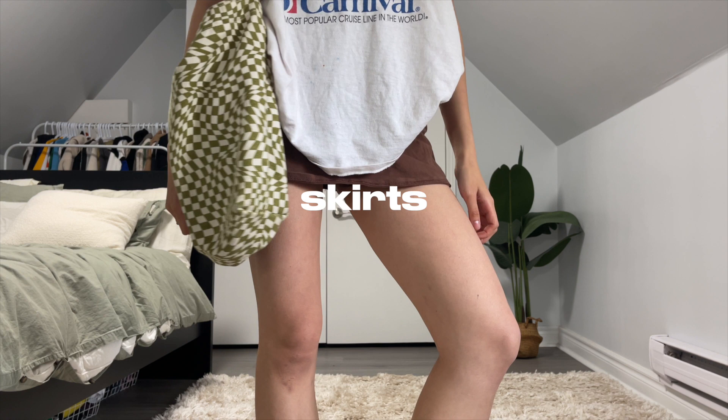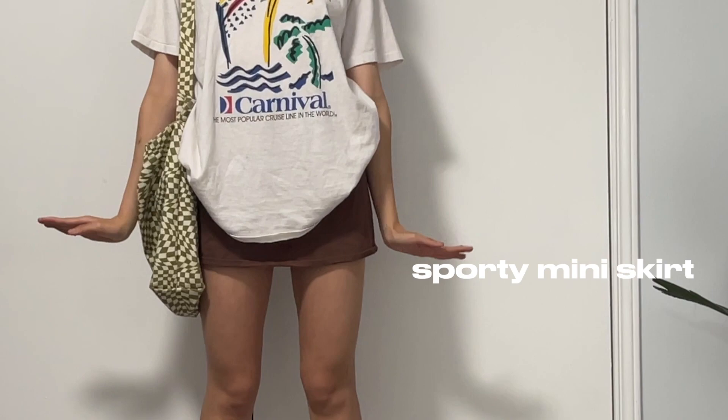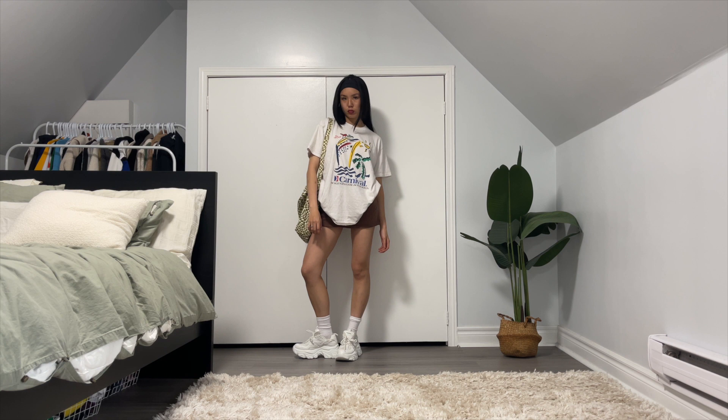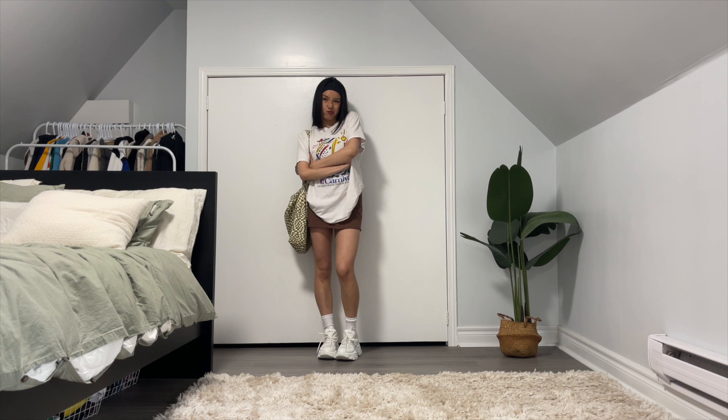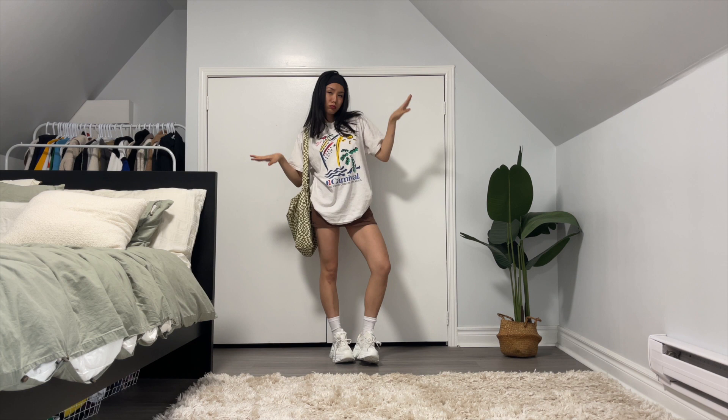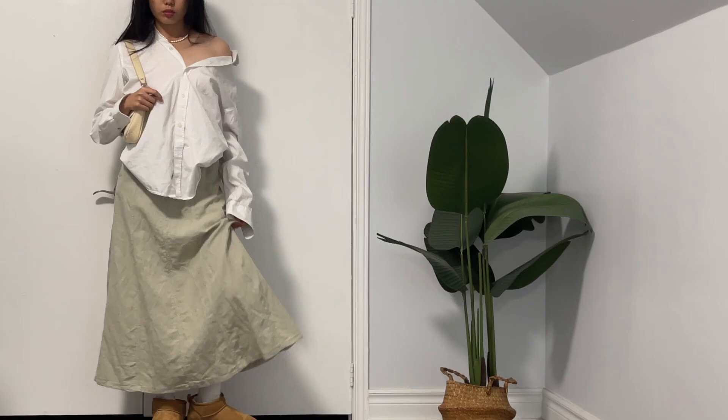Moving on to skirts — honestly I've never been a skirt person, but I guess this is the era. I've been obsessed with my brown skirt lately. It gives me sporty vibes and it also comes with shorts underneath, so perfect for an active gal like me. It's a piece you can dress up or dress down. I got these from Hollister.